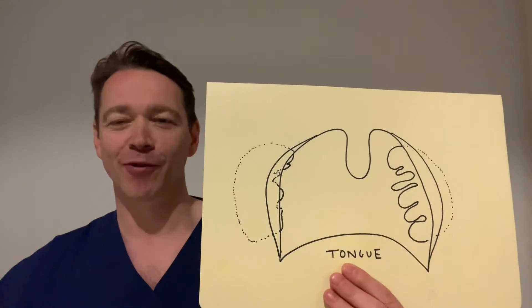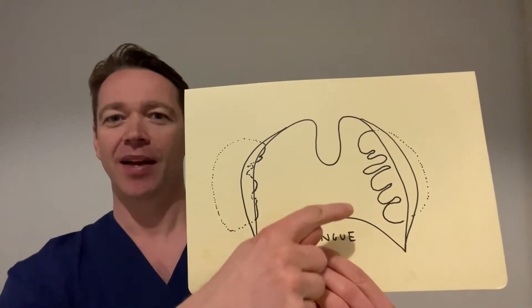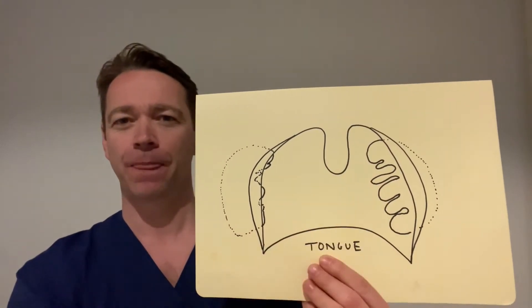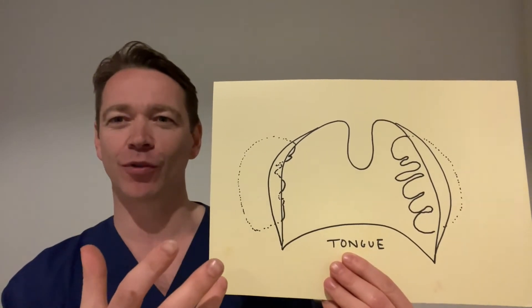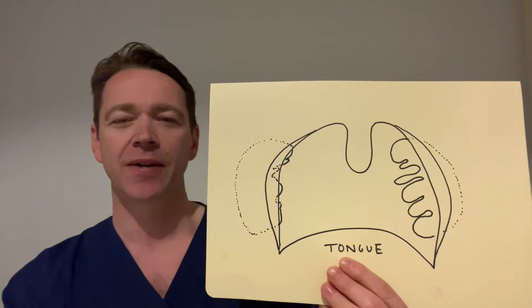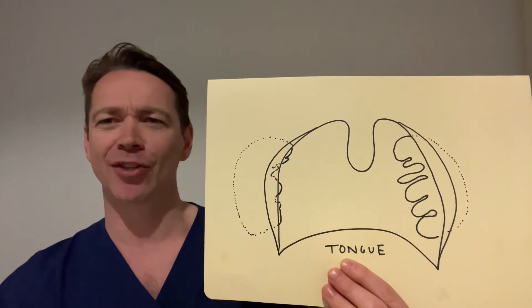The best way to talk about tonsil stones is to show you a picture. Essentially this is a mouth — you're looking into it. This is the dangly bit called the uvula, and these are the tonsils. You can see I've drawn little crypts here, and that's essentially where tonsil stones are formed. All that lining of the tonsil sheds off — this is called mucosa — and it essentially forms this bacterial mothership. People who have these will tell you they stink, they're bad, and occasionally they'll self-express.